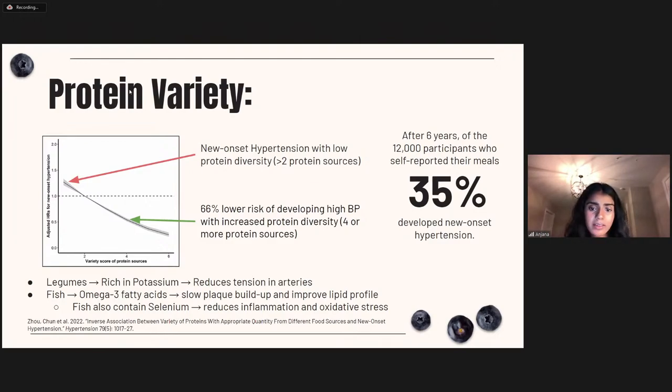Legumes are rich in potassium, which can reduce tension in the arteries, and fish contains omega-3 fatty acids that can improve lipid profiles, as well as selenium that can reduce inflammation and oxidative stress. There's a lot of benefit to getting a variety of different sources in your diet — not just for protein, but for all macronutrients.